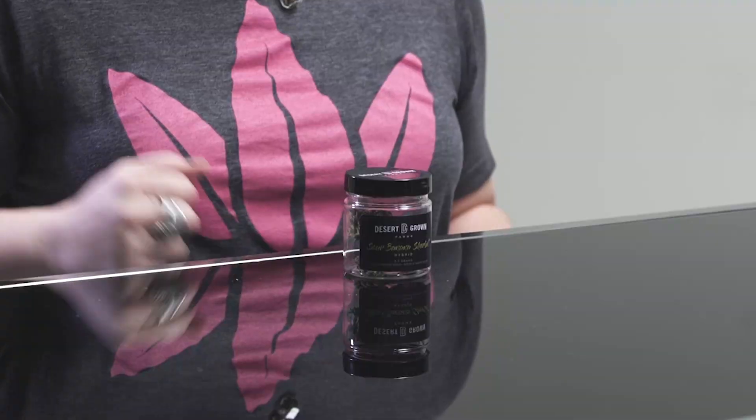Hi, I'm Stephanie. I'm a patient consultant at Essence Cannabis Dispensary. Today I'll be reviewing Sour Banana Sherbert by Desert Grown Farms.